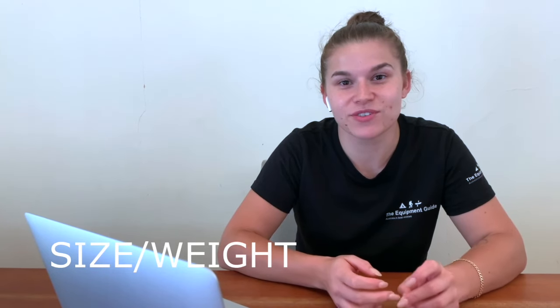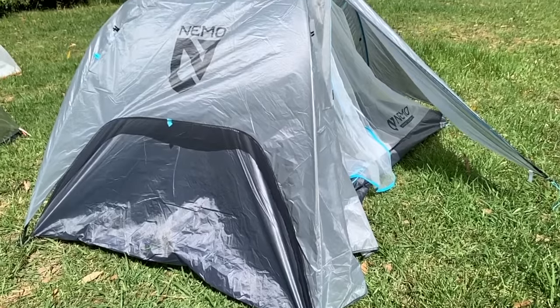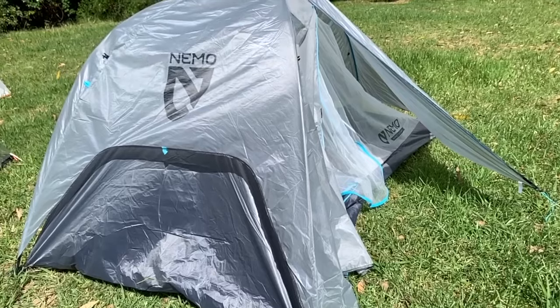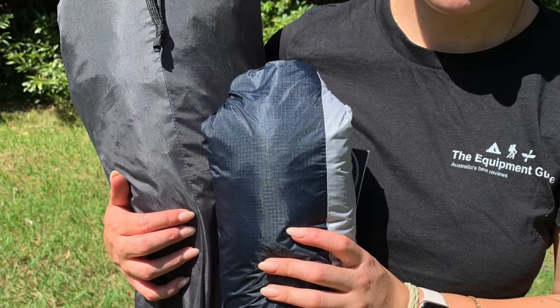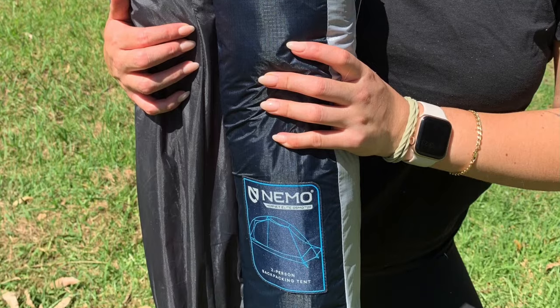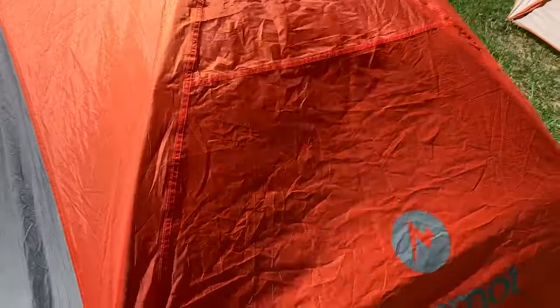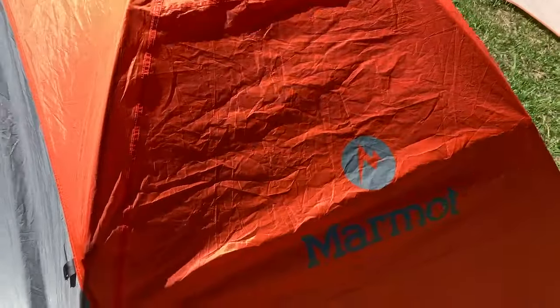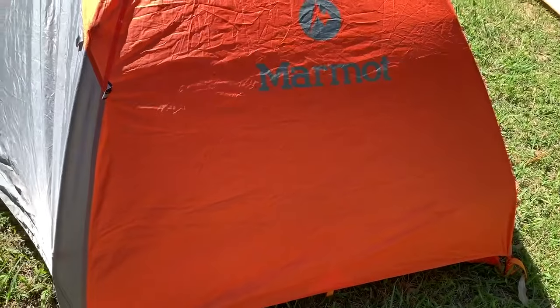Size and weight looks at the weight in kilograms and how much space it will take up in your pack. The Nemo Hornet Elite Osmo is just shy of one kilo and it's a tiny little package so it won't weigh you down. On the other end of the scale is the Marmot Tungsten, which is a bit bulky in the pack, and the Black Wolf Wasp Ultralight and MSR Elixir are more than two and a half kilos, so a little too heavy for us.